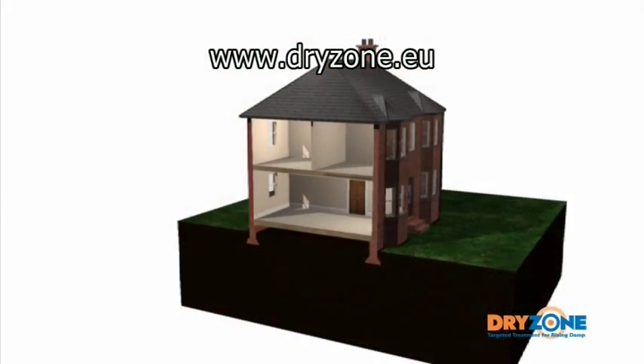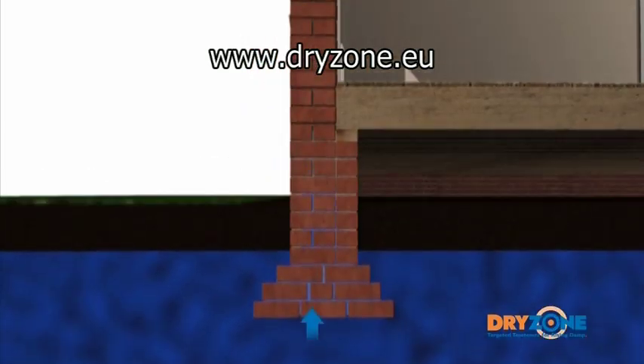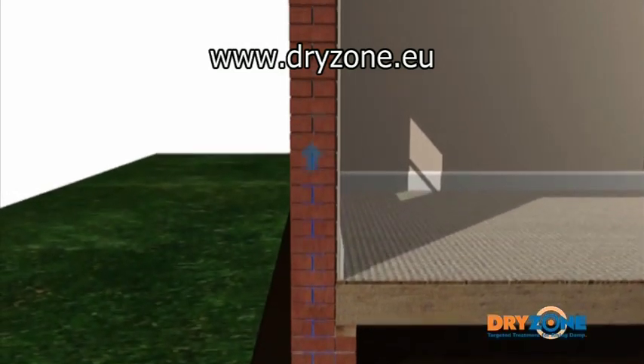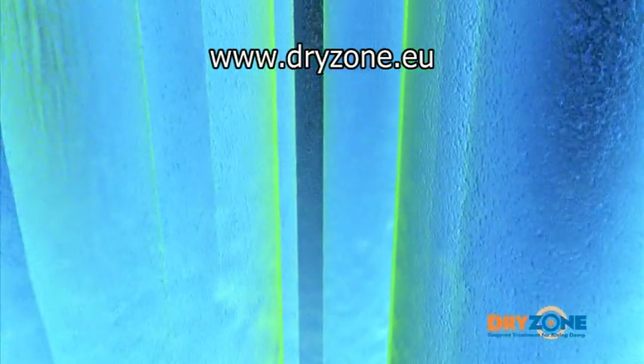If there is a high level of moisture in the surrounding ground and no damp proof course is present, or has been bridged through bad practice, groundwater will rise into a building by capillary action through the pores in the brickwork or masonry. Research has shown the mortar beds are the main pathways through which the moisture travels, effectively acting as a wick within the wall structure.